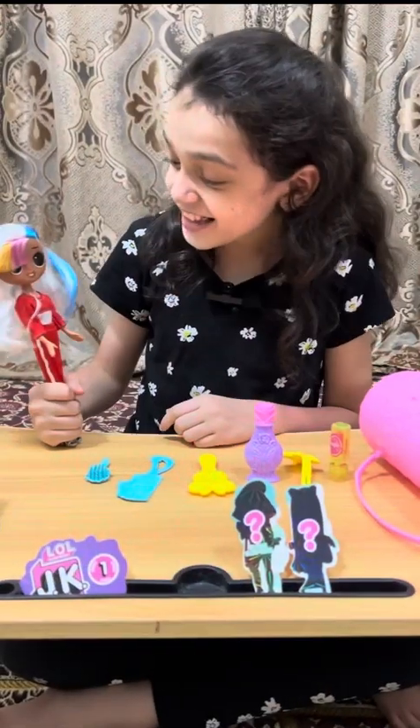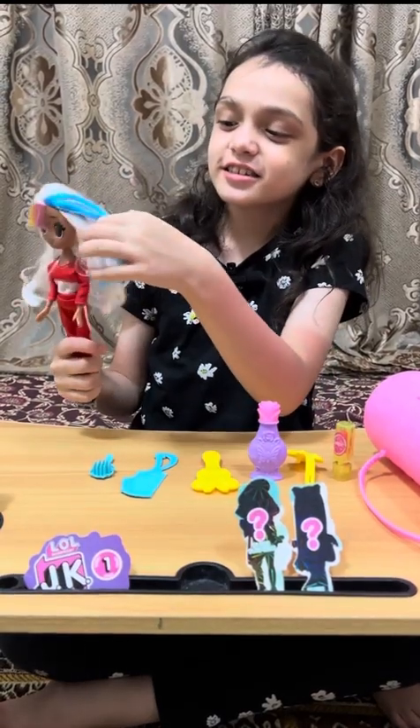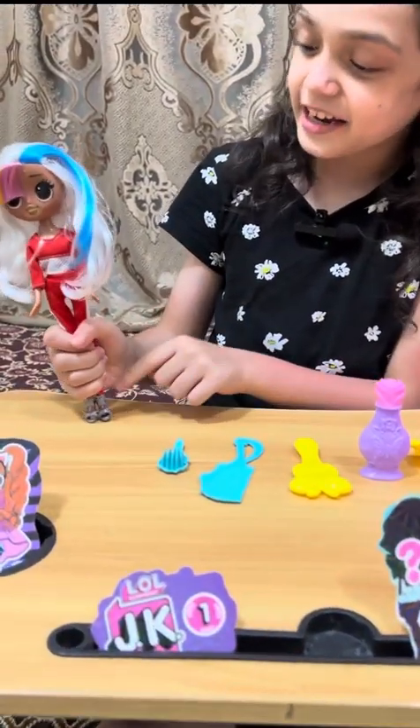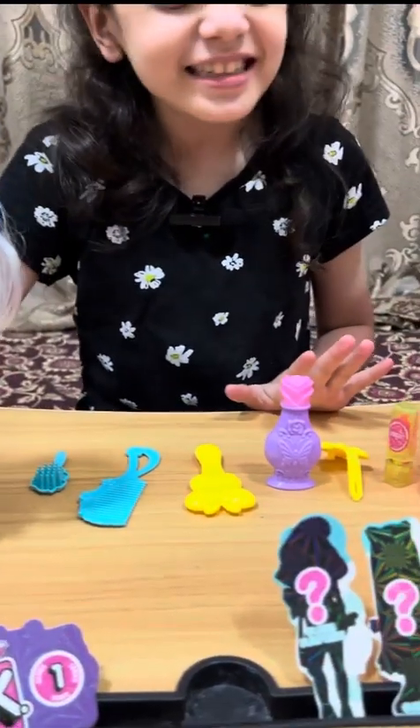I really like the doll because her hair is so beautiful, and her dress is also red — I like it. Her shoes are gray and they match the whole outfit. I really like all the stuff!